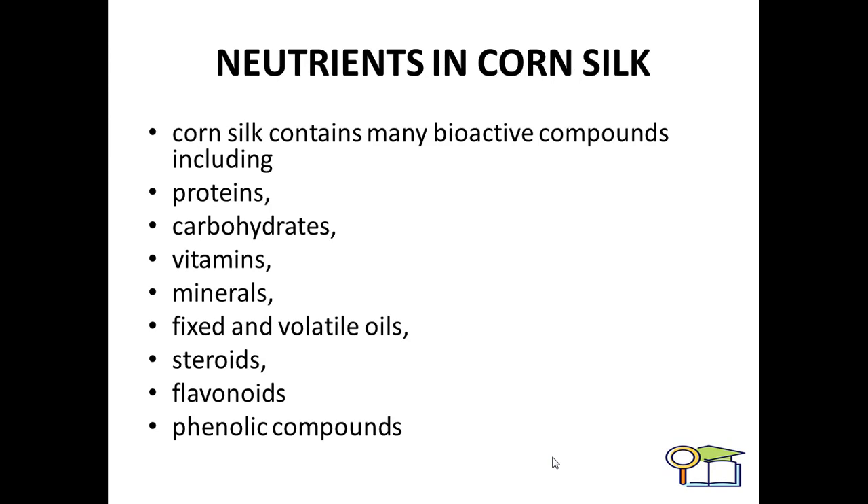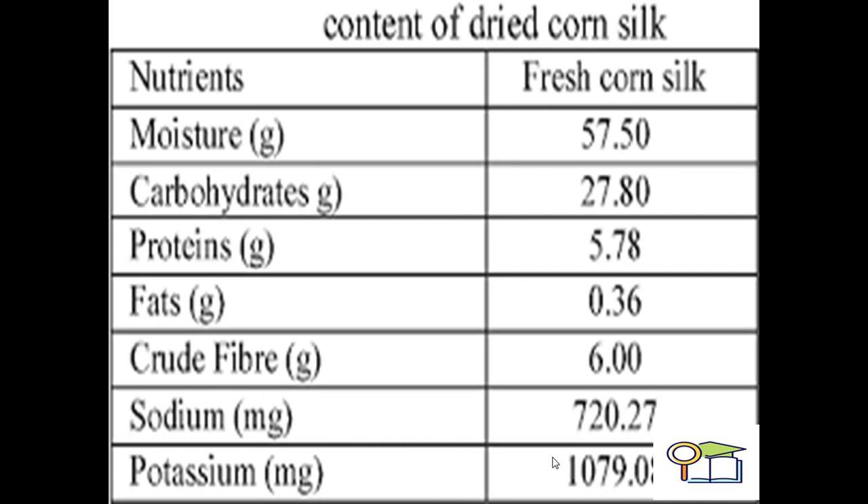What are the nutrients found in corn silk? Corn silk contains many bioactive compounds including proteins, carbohydrates, vitamins, minerals, fixed and volatile oils, steroids, flavonoids, and phenolic compounds. The nutritional content includes moisture at 57.50 grams, carbohydrates at 27.80 grams, proteins at 5.78 grams, and fats found in corn silk.